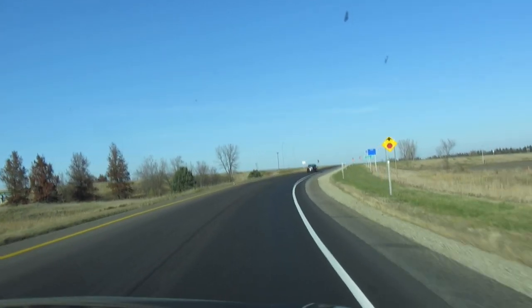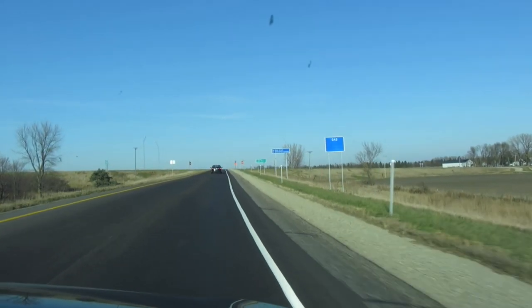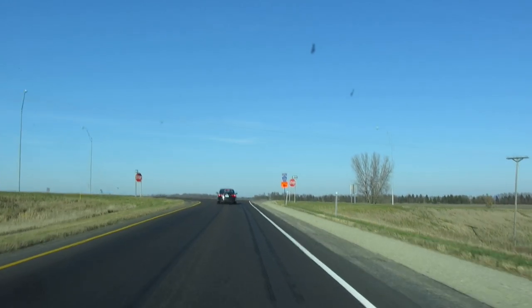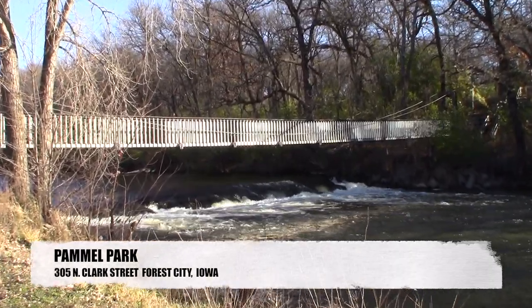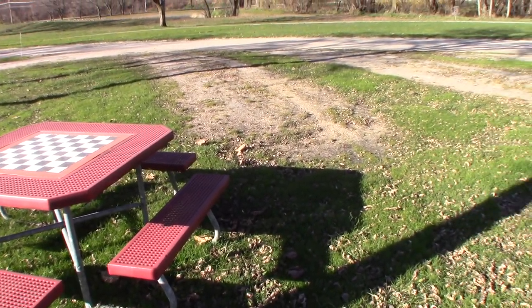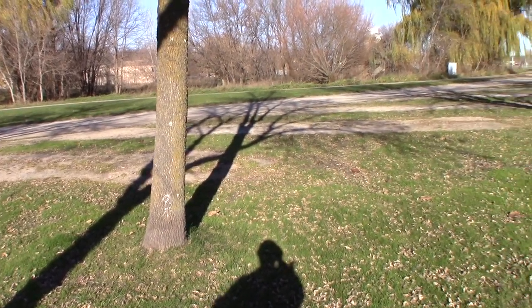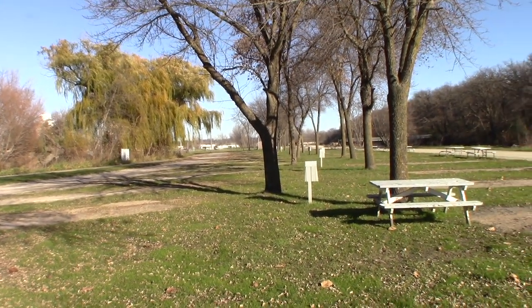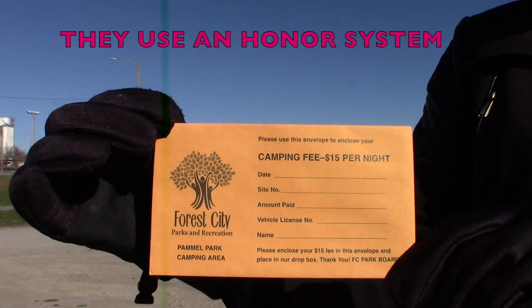Now we're headed to Pammel Park, a park and campground. Even though it's closed in winter, we wanted to see what it looks like. They have about 36 RV sites and some tent camping sites. At the park there's a suspended bridge, frisbee golf, a nice river where you can drop canoes in, and electric hookups with pull-through sites all along. There are also dump stations and water right near the entrance — and it's right across the street from the Winnebago factory.